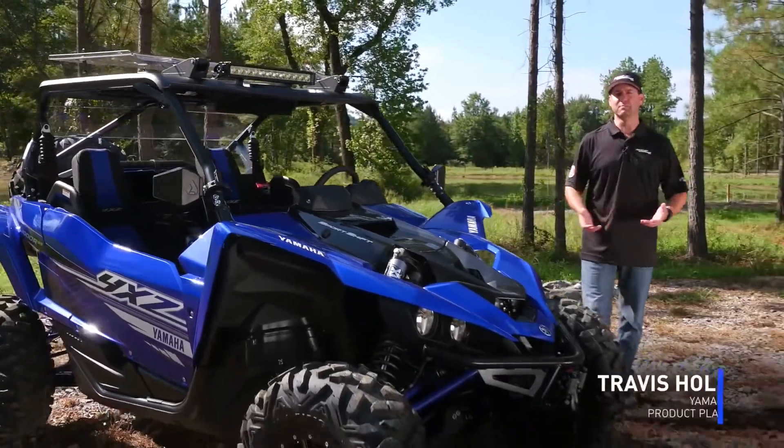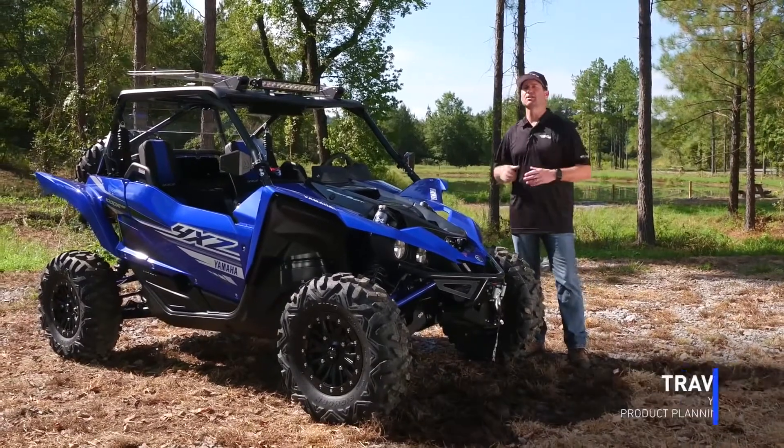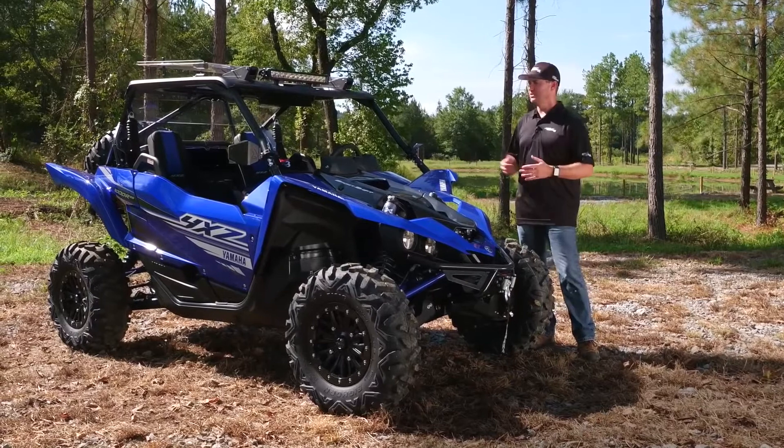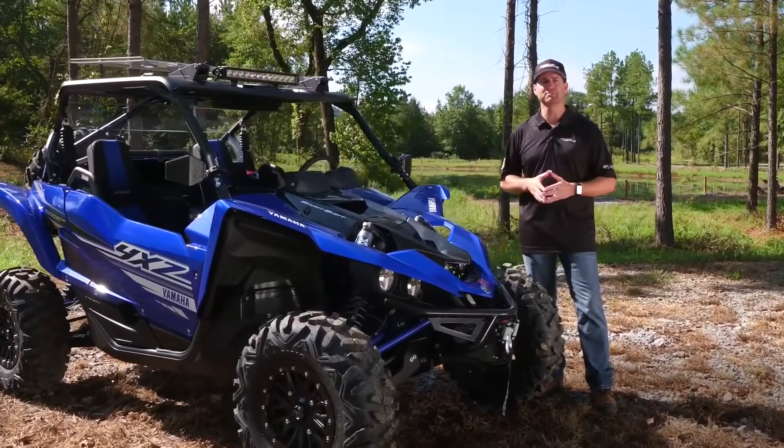Hi, I'm Travis Holland, Yamaha's ATV and Side-by-Side Product Planning Manager. We're out here in Stony Lonesome, Alabama talking about the all-new 2019 YXZ-1000R. You can see this vehicle we have here in front of you is actually fully accessorized, so we want to talk about some of these accessories today.